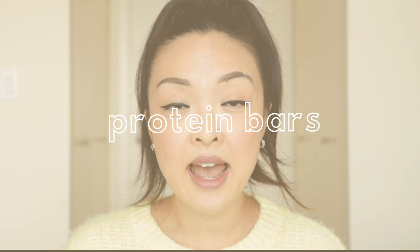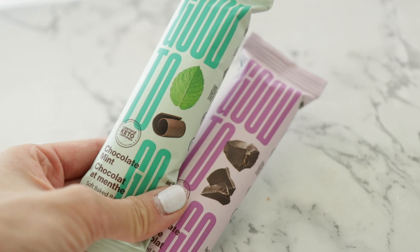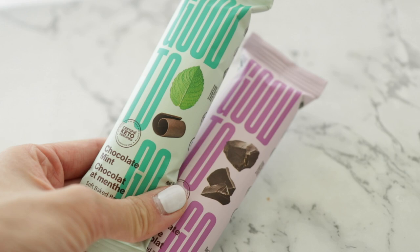I also like to have bars on hand, especially if I don't feel like having a meal. I love the keto bars — the Good To Go bars are my recent favorites. I kind of wish I had these back in the day because they're lower in carbs and sugars, and higher in protein, which is good when you need to feel full.